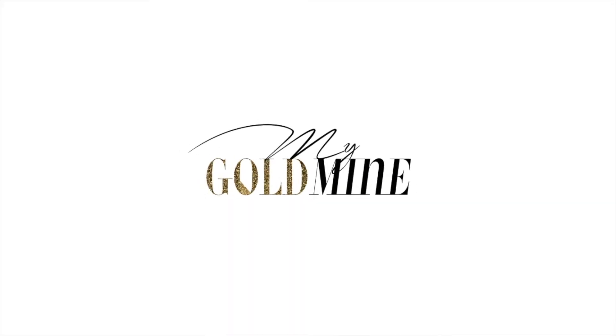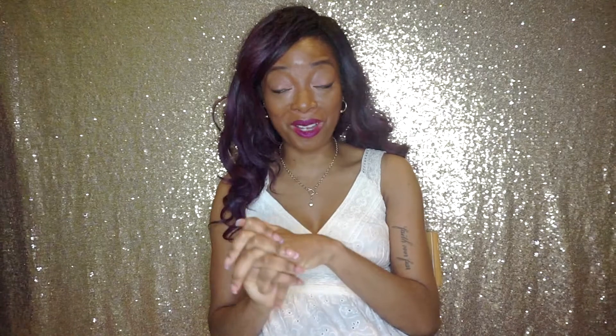Hi guys, it's Jane, you're watching my Goldmine. Welcome, and in today's video I'm going to be reviewing perfume from Nivea. Yes, I am talking about Nivea, the skincare brand — they got perfume too, who knew! So if you're intrigued to see what perfume from Nivea smells like, then stay tuned.